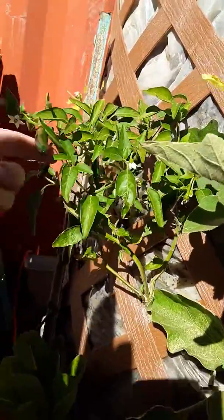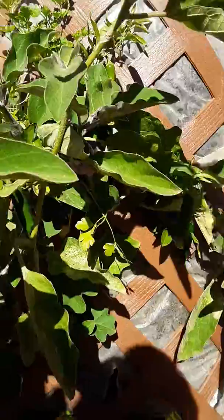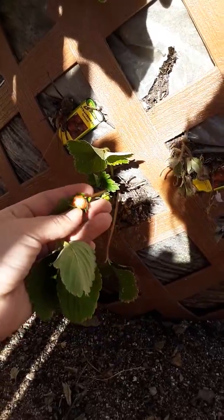It's like a little spicy — same kind of little spices. Eggplants, strawberries. These strawberries haven't been super happy.